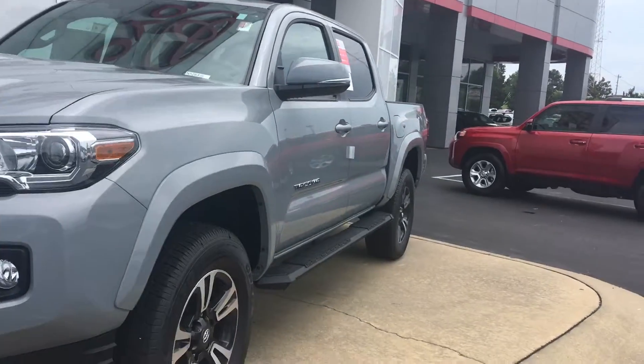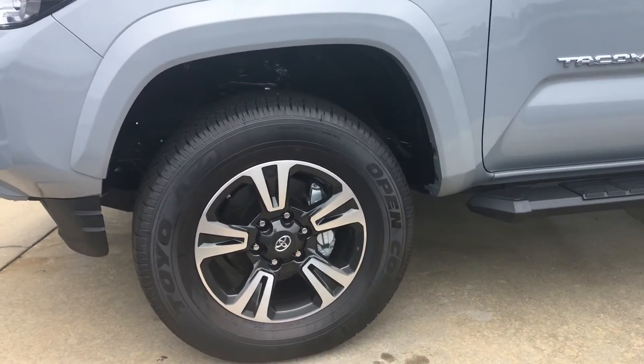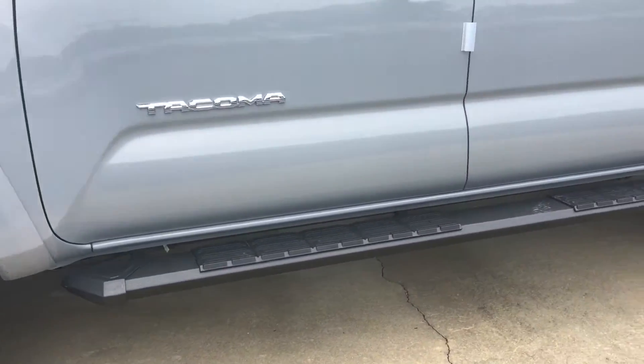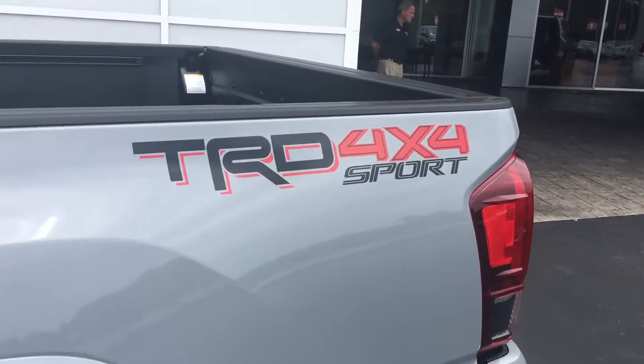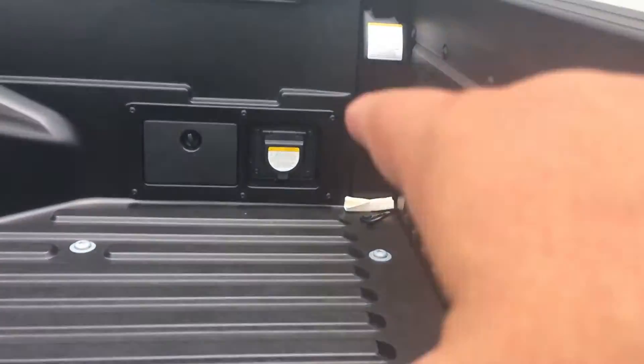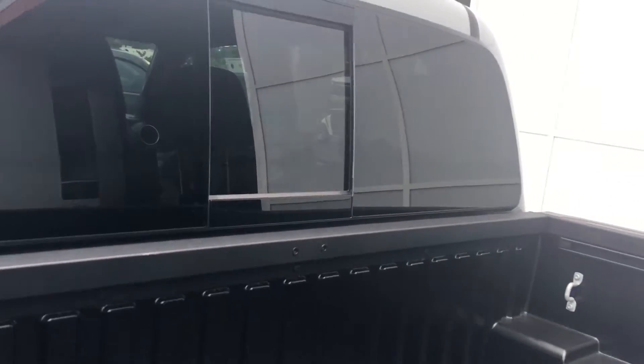This is a TRD off-road four-wheel drive sport. Let me give you a quick preview walk-around and show you some of the features. It's got alloy wheels and step running boards. It also has an integrated plug-in back here, a 110 power port, and power sliding back glass.